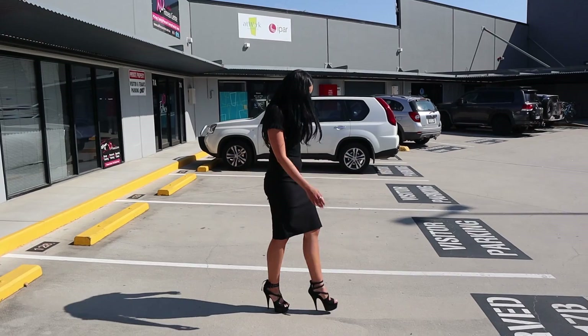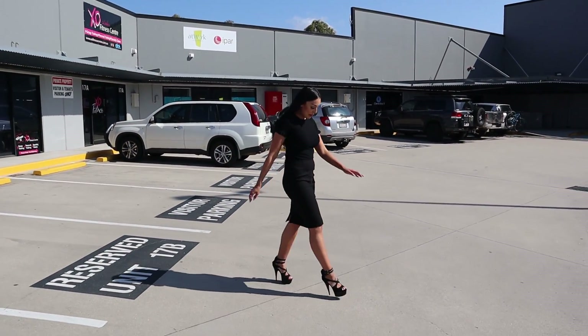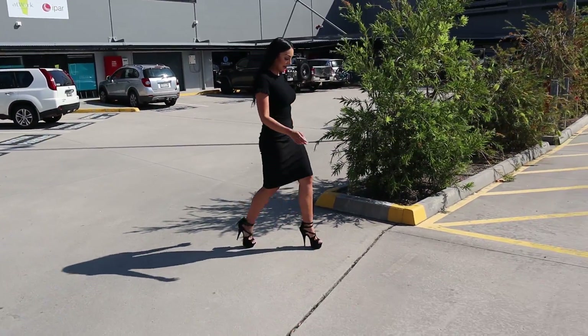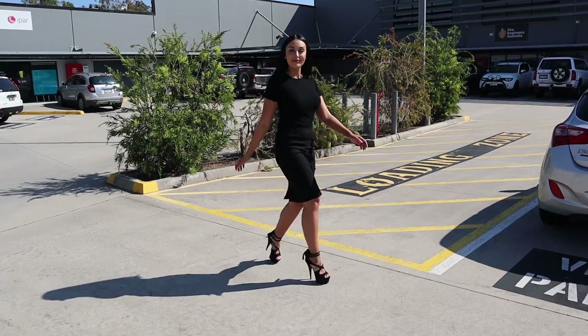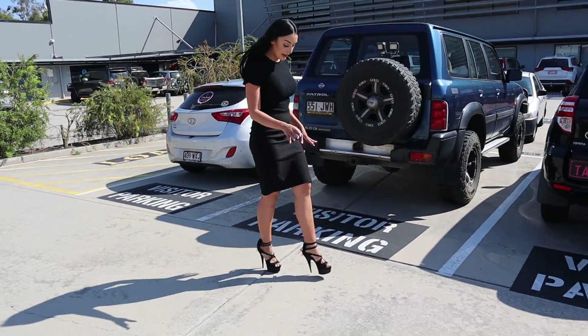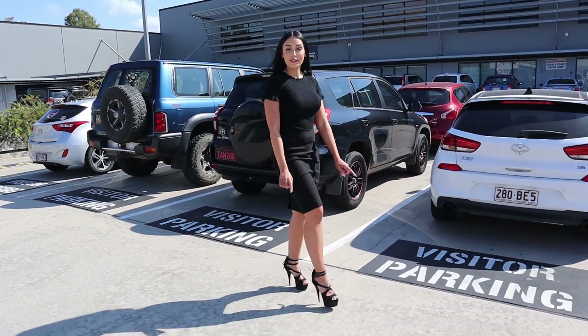Fairly easy to walk in. I did do six inches before, so it might be a bit difficult going back to eight. I feel really secure because it does have that double buckle detail and the crossover strap at the front.